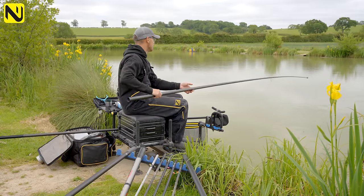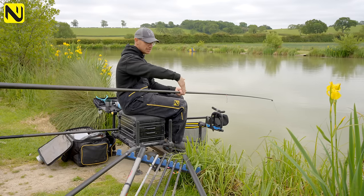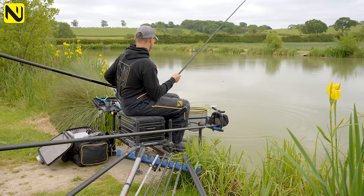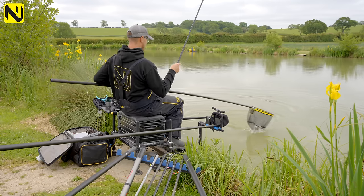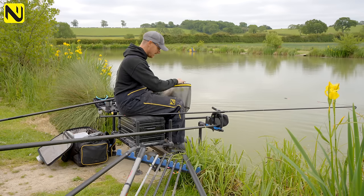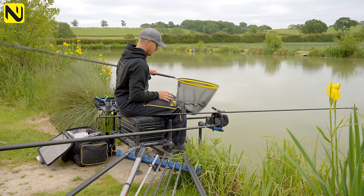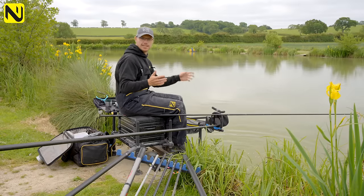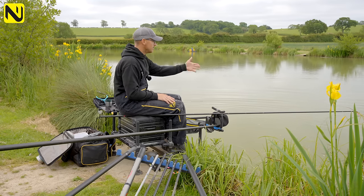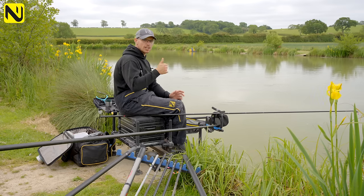There we go — didn't take long at all! We've done everything right: plumbed up dead accurate, fed nice and accurately, presented the rig properly by flicking it into the deep and letting it come up the slope. We've been rewarded with a nice little fish straight away — a little F1, great fish. It perfectly demonstrates what we're talking about. This one is neatly hooked in the lip, a lovely sort of ghost F1, really fat actually. We put the hard work in, plumbed up accurately, used the right plummets, found the right place in the swim by looking at the contours of the bottom, and we caught an F1 immediately. Get the basics right and you'll catch loads on the pole — trust me.